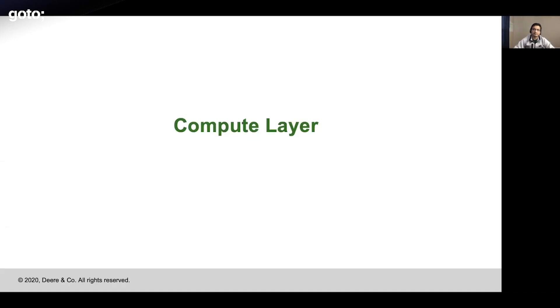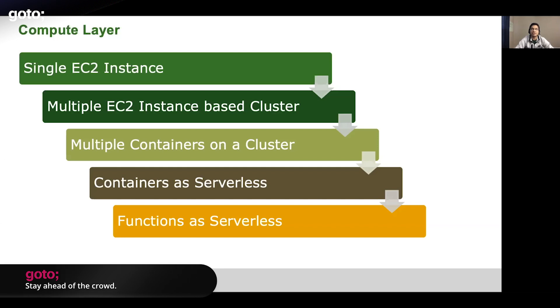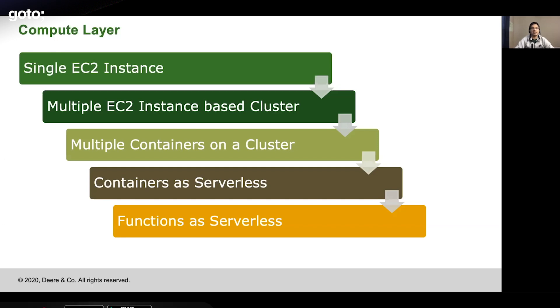Let's talk about the compute layer. Back in the early days, it used to be managed by single EC2 instances, and it was a big pain because you needed large instances with no clustering concept. Eventually, the clustering concept emerged — multiple EC2 instances making a cluster, and a cluster managing your server loads. Docker changed things a bit from there, because utilizing EC2 hosts efficiently by containerizing actually saves resources, giving you more bare-metal power. So the industry has been moving to multiple containers on the cluster side.